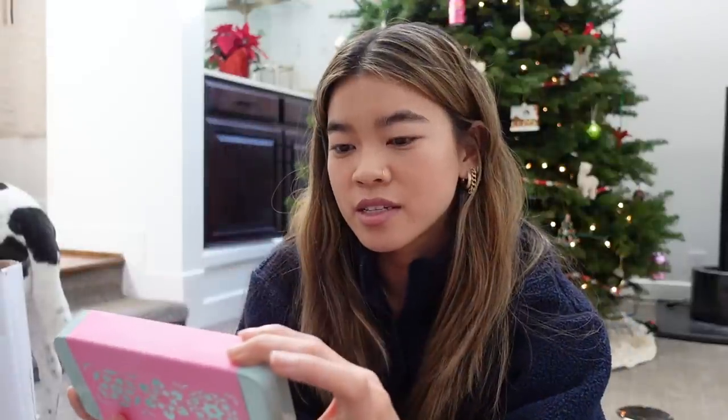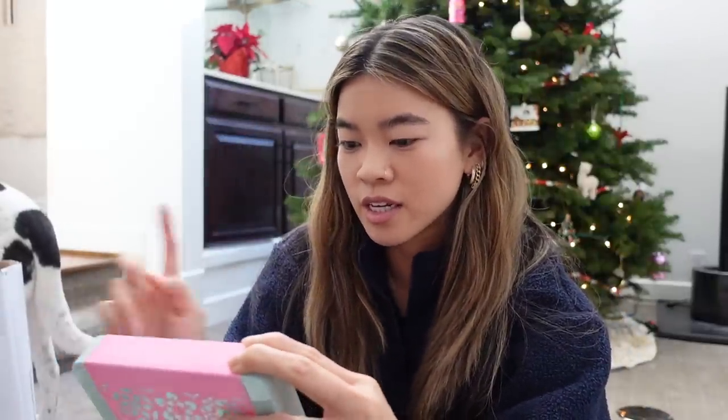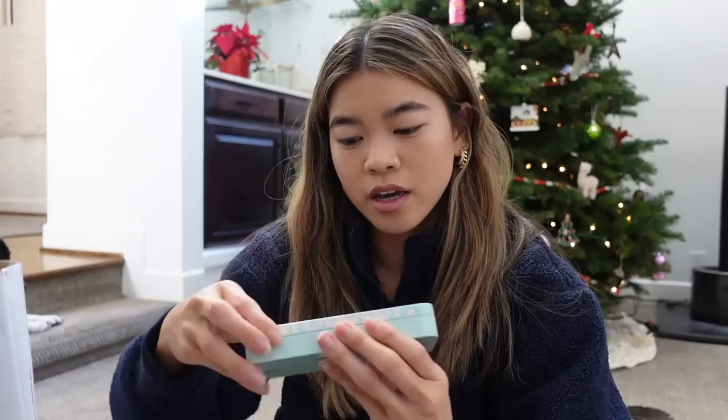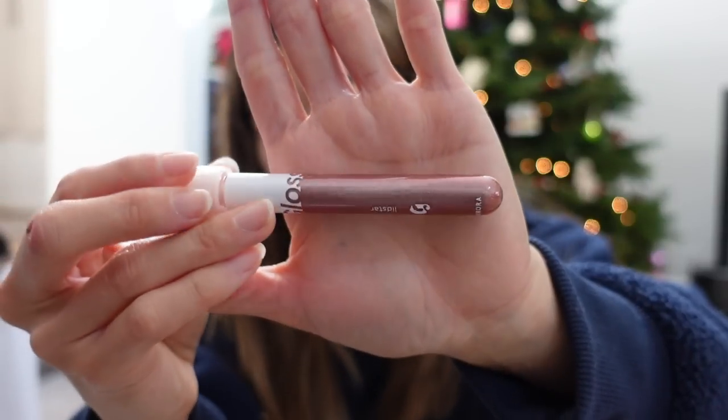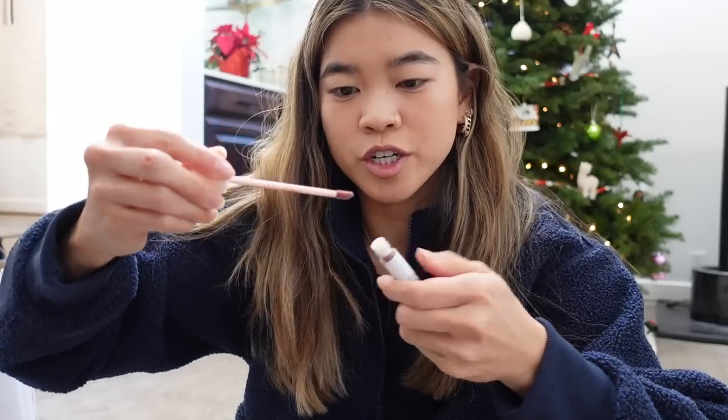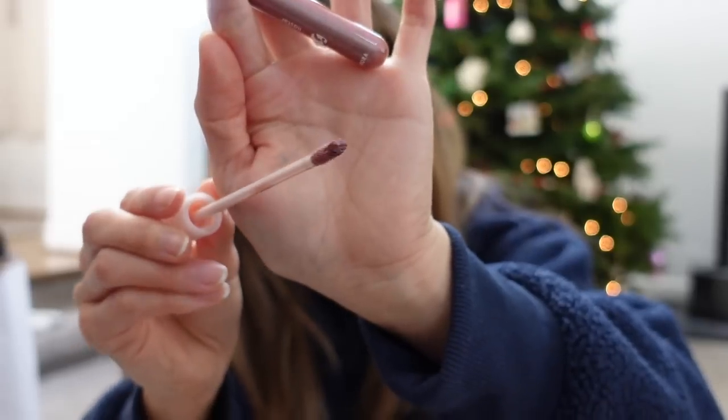And then this is the other kit — this is the Eye Stars kit. I think this is a limited edition Lid Star and then their lash lick mascara. So this is what the tin looks like, and in here we've got the Lid Star in Aurora, which is a new shade. It's kind of like a mauve-y pink — just one of their shimmer shadows. Really pretty though. So that is a limited color that they're doing for the holidays.